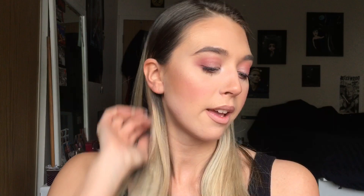So let's get into it. It's really cute packaging — it's got this little spin-the-dial thing so you can actually spin to see what lip color you're gonna use that day. I'm just gonna test them all out for you. First of all, I'm gonna go with the lightest color, which is Lulu, which is just right here.